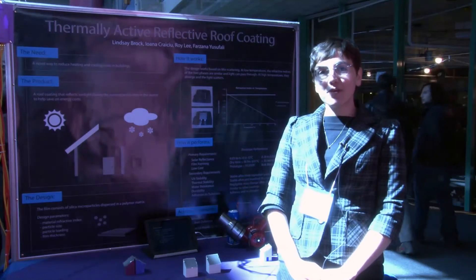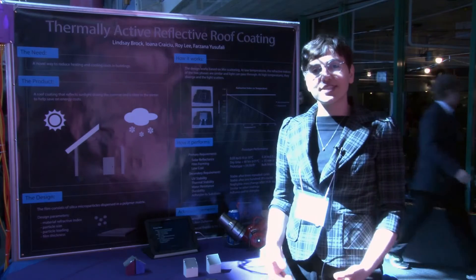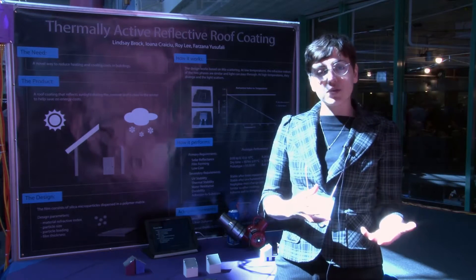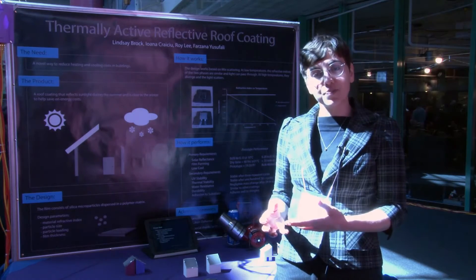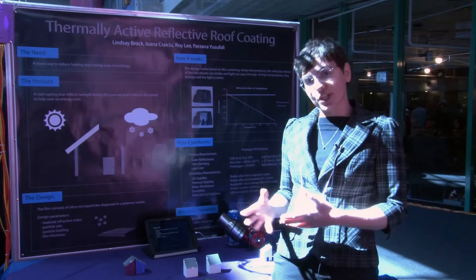Our product is the thermally active reflective roof coating. In continental climates such as Canada, your house needs to be heated in the winter and cooled in the summer. So we wanted to create a roof coating that helps you with those energy costs.